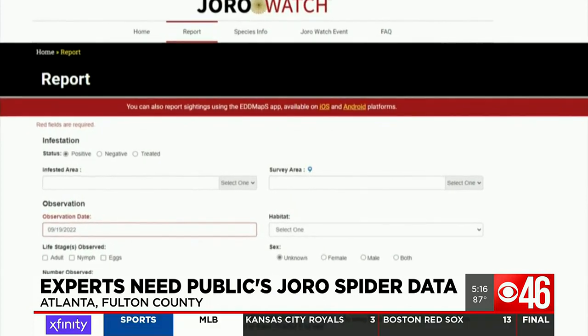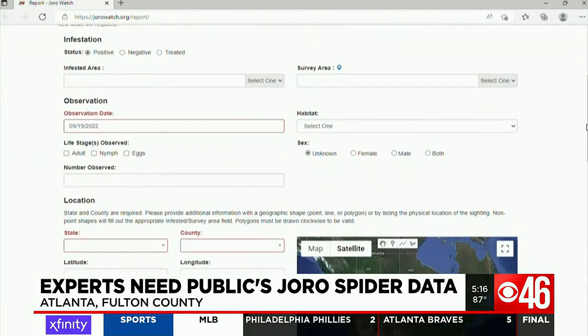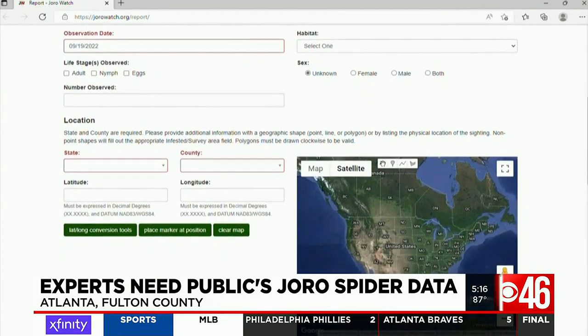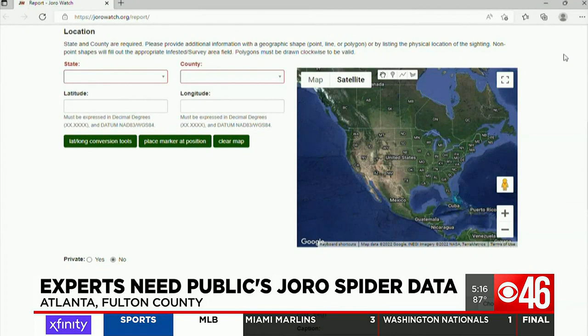We don't know enough about Joro spiders. Rebecca Wallace works with experts on the Joro Watch project. The online tool asks people to share the date, time, location, and picture of the spider to help determine how they might impact our community. There are questions about where it will show up, when it will show up in these places, how fast it's spreading, and what directions it's spreading in.